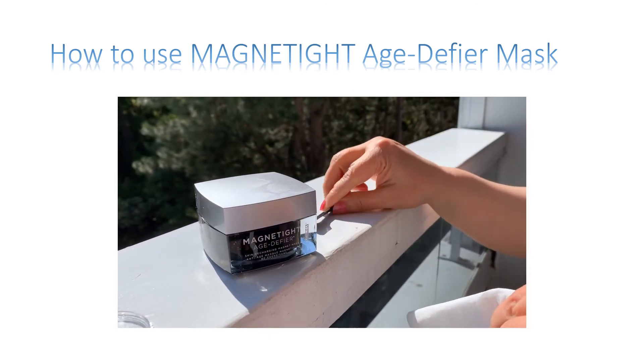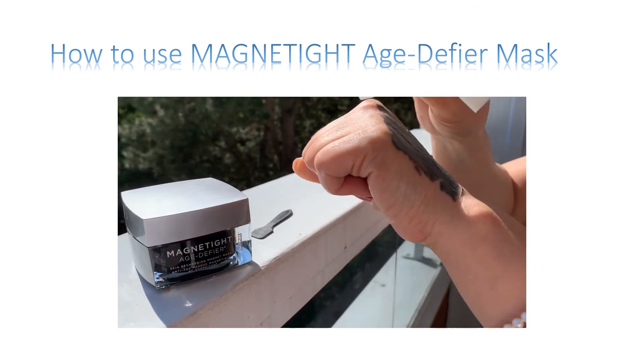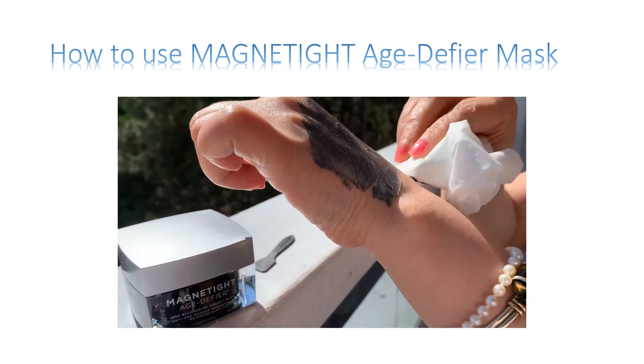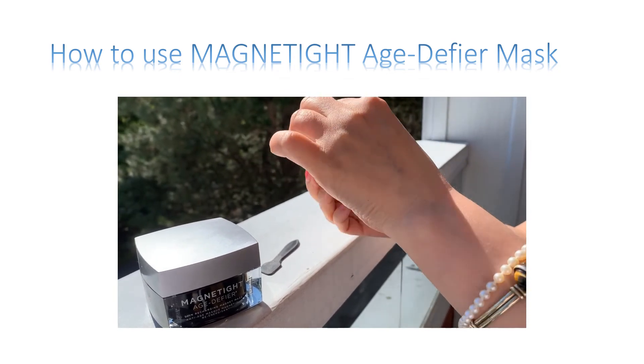Then wrap the magnet with tissues and hover over or glide over your face. Massage the peptide serum into the skin. Because of the ceramide and essential oils, it moisturizes your skin and gives you exceptional hydration.